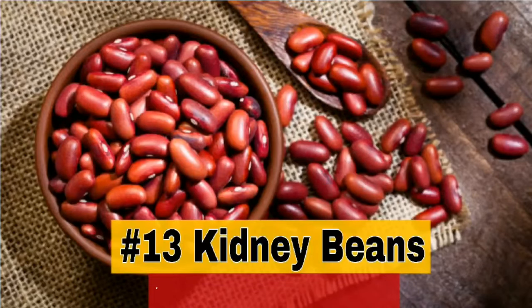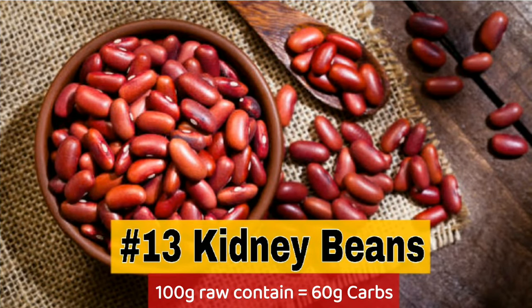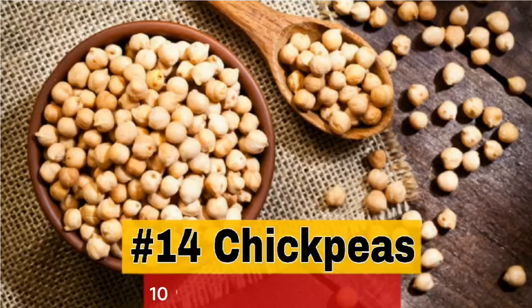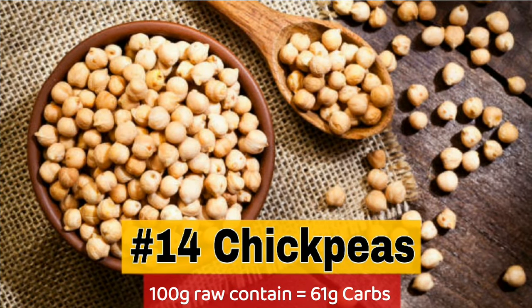13. Kidney beans — 100g raw contains 60g carbs. 14. Chickpeas — 100g raw contains 61g carbs.